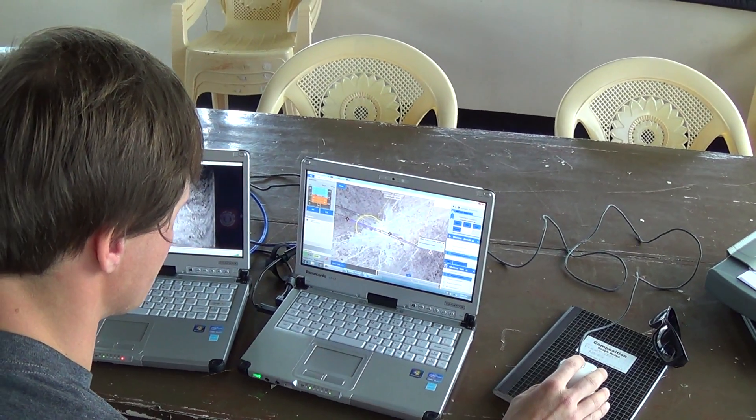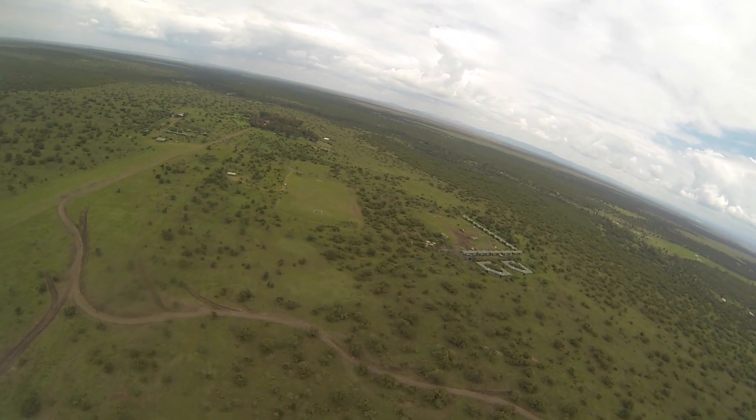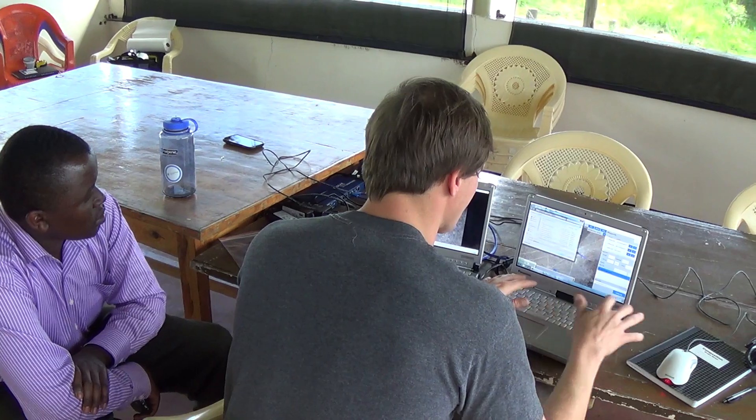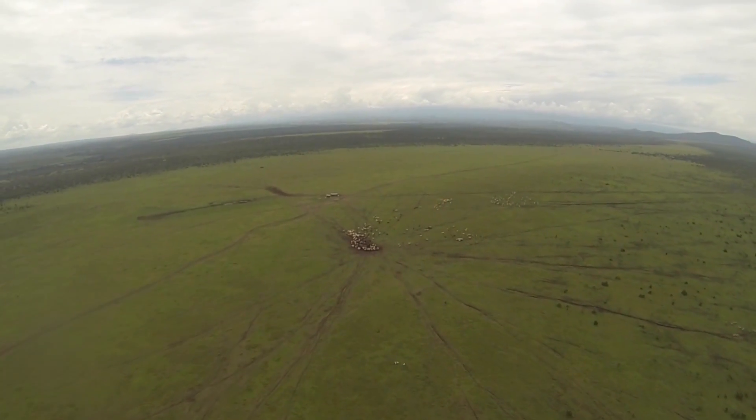That looks really good. Voltage — everything's looking really great. We're going to try a loiter circle at a slightly higher altitude to see if we can get some better imagery staring straight down.